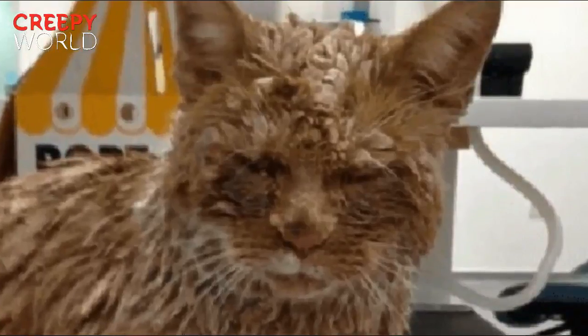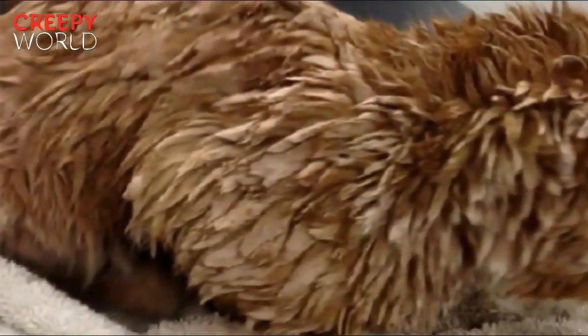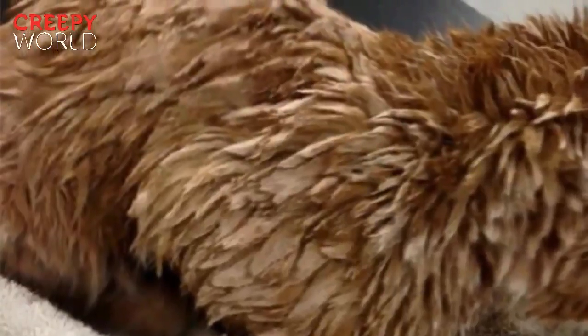The only recourse left was to completely shave Grant from neck to hindquarters. Concrete powder, which is extremely toxic to cats, managed to get in Grant's eyes, which caused some irritation and made it difficult for him to open them.